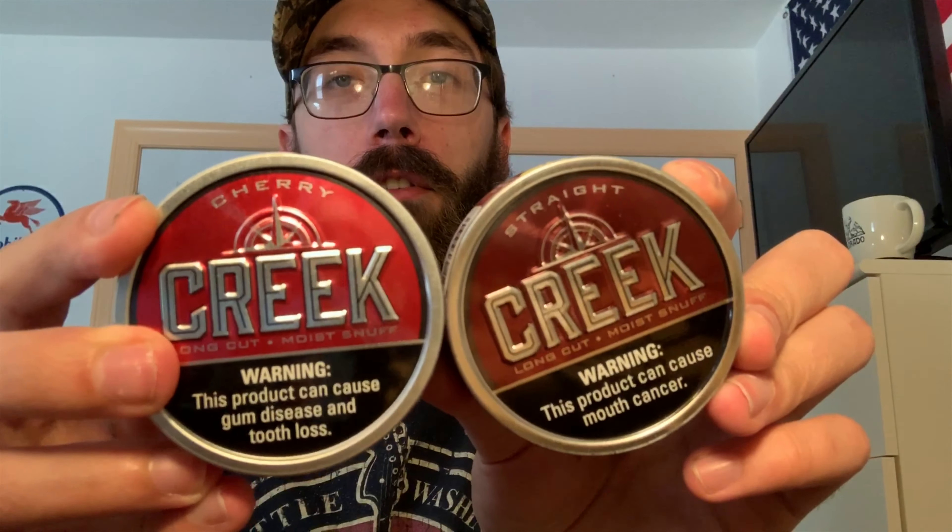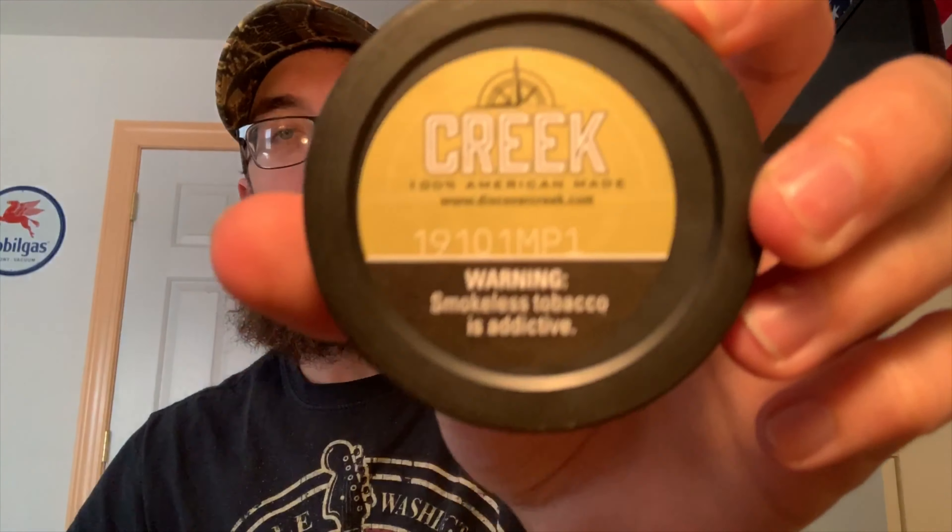You've got a darker red color than the cherry red over here on the cherry product, as you can see — more in line with what you'd expect from a straight dip. Creek, long cut, moist enough, straight. It is not overly fancy but it is pretty nice actually. Net weight 1.2 ounces, sale only in the United States, 100% domestically grown tobacco, Swisher International, Wheeling, West Virginia, tax class M, 75 cents off. On the back: 100% American made, discovercreek.com, and the new code system.